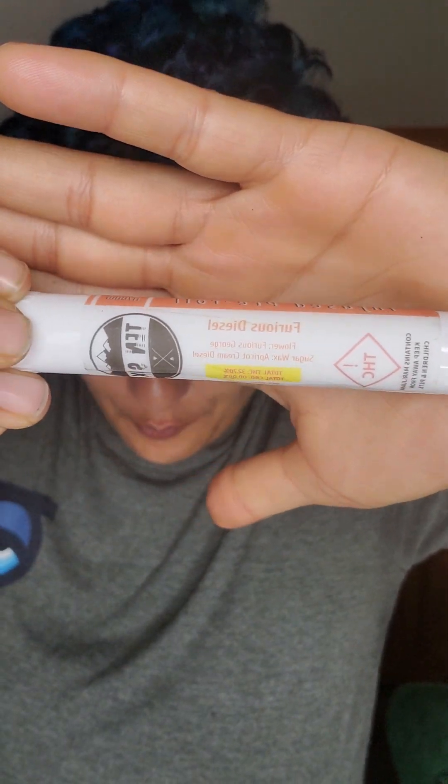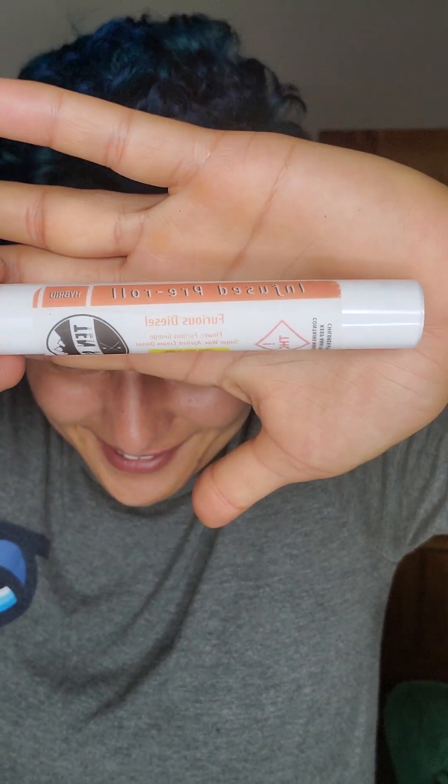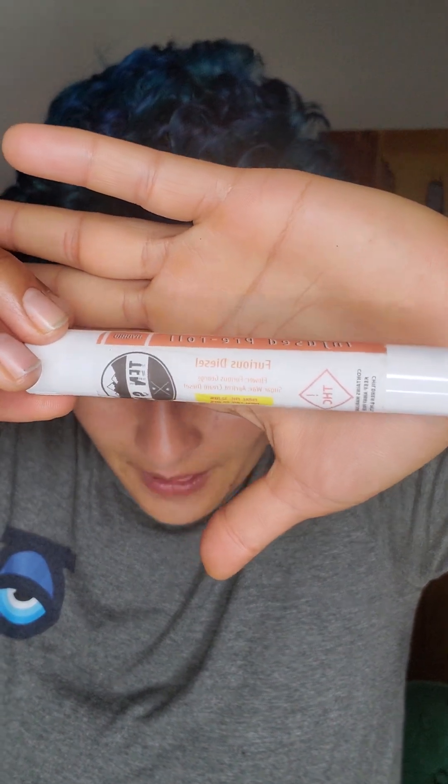Today we're doing a brand review on this 10-6 infused pre-roll called Furious Diesel. They use regular flower — specifically Furious George — and sugar wax from Apricot Cream Diesel to create it. This pre-roll comes in at 32.7% THC and the whole thing is about a gram worth of product.